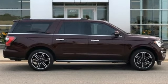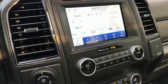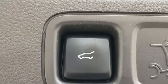Twin-turbo V6 engine, dual-zone climate control, streaming audio, auto-dimming rear-view mirror, and heated steering wheel.